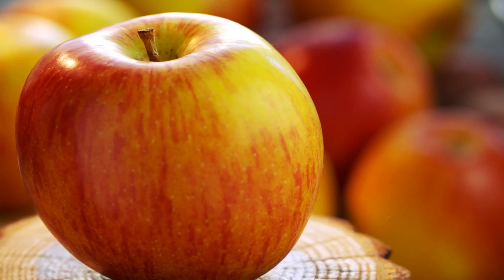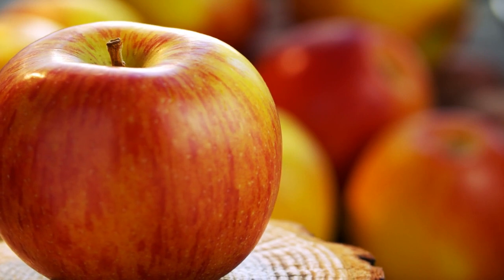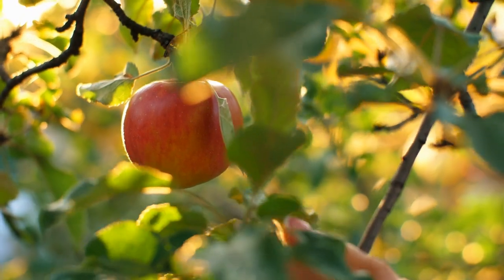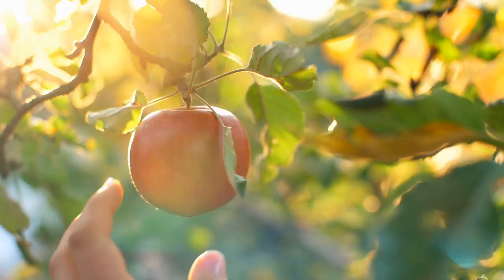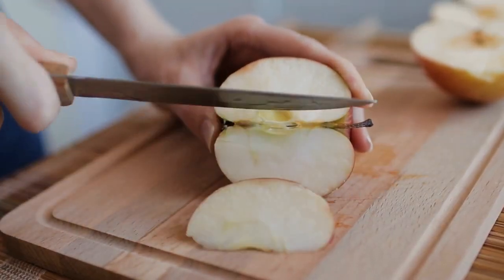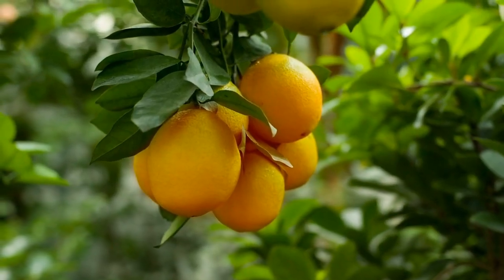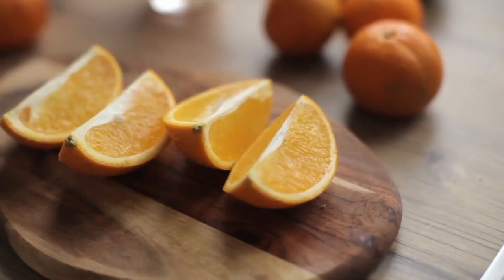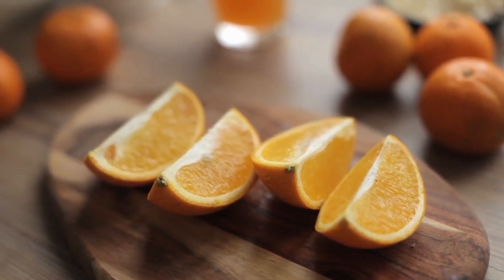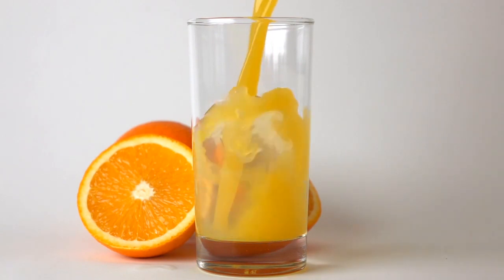An apple a day really might keep the doctor away. A medium-sized apple is a great fruit choice with 95 calories and 25 grams of carbs, and apples are loaded with fiber and provide 8.37 mg of vitamin C. Eat one medium orange and you'll get nearly all the vitamin C you need in a day — 16 grams of carbohydrates and 65 calories. One medium orange also contains folate, which may help normalize blood pressure.